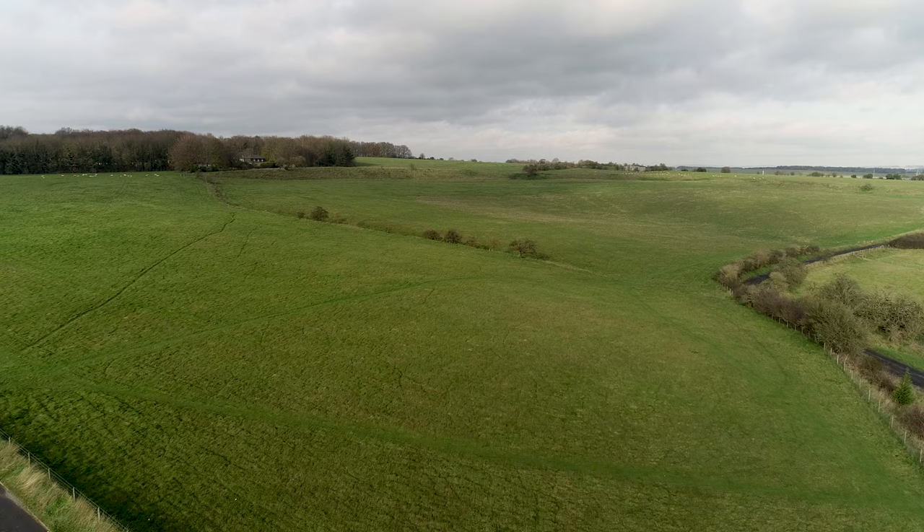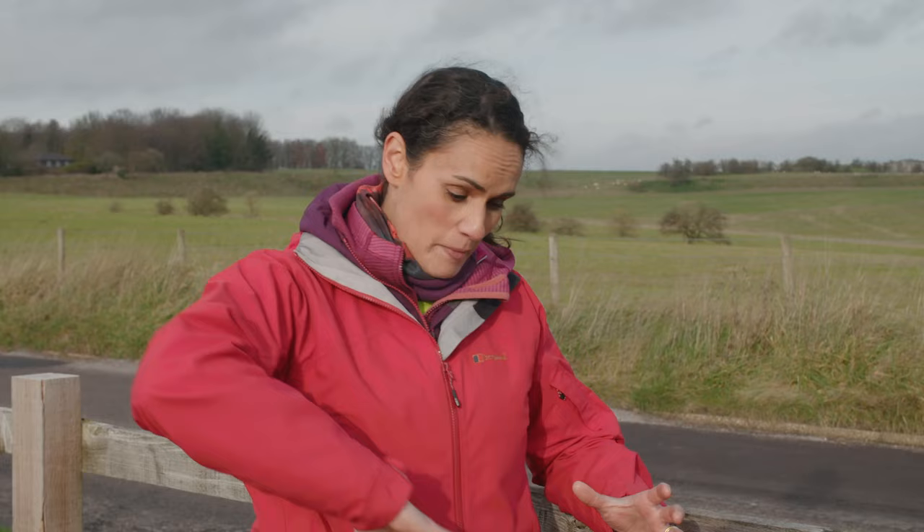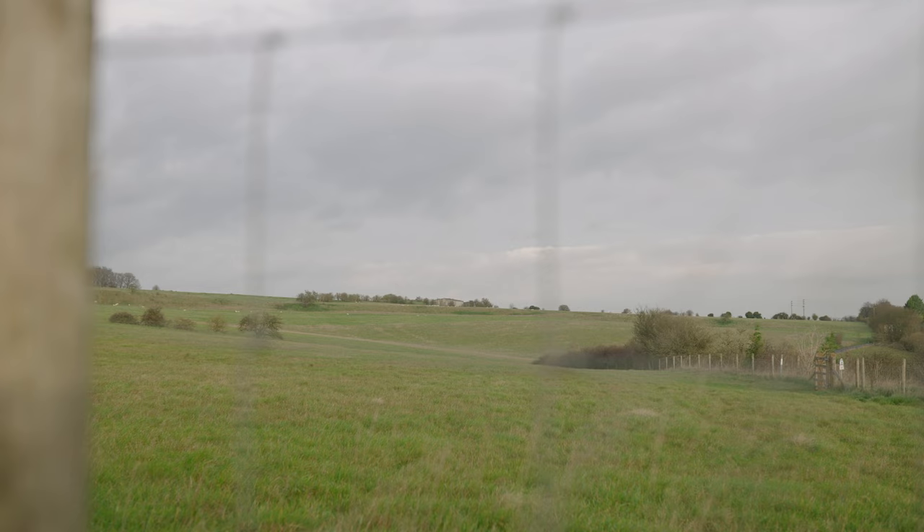On the other side of the road is Durrington Walls, looked after by the National Trust — another site of extraordinary significance. Archaeologists have discovered the remains of a huge timber enclosure, and inside were dozens of small houses. The houses date to the same period as the stones were being raised at Stonehenge, and we don't know whether these houses were homes to the people building Stonehenge, or whether they came there to use or worship the stones. There's also evidence of timber circular monuments much like Woodhenge.